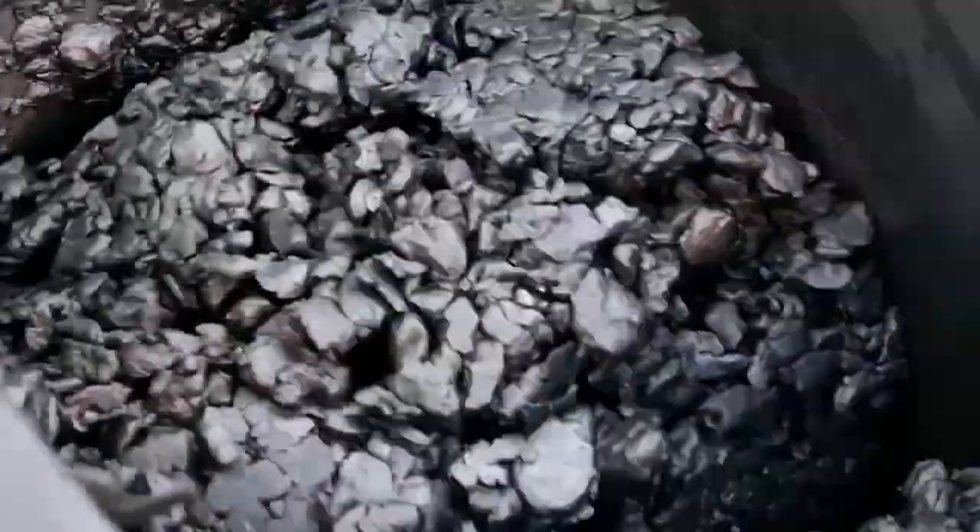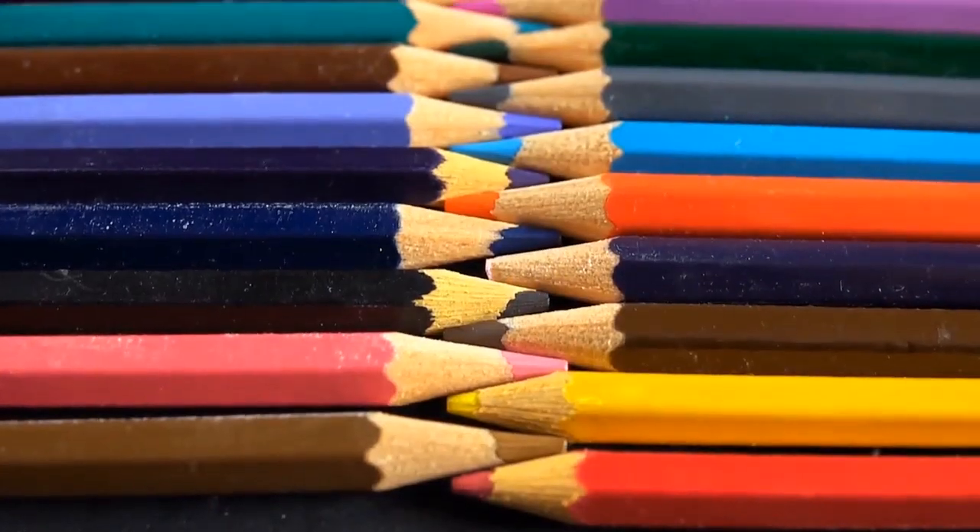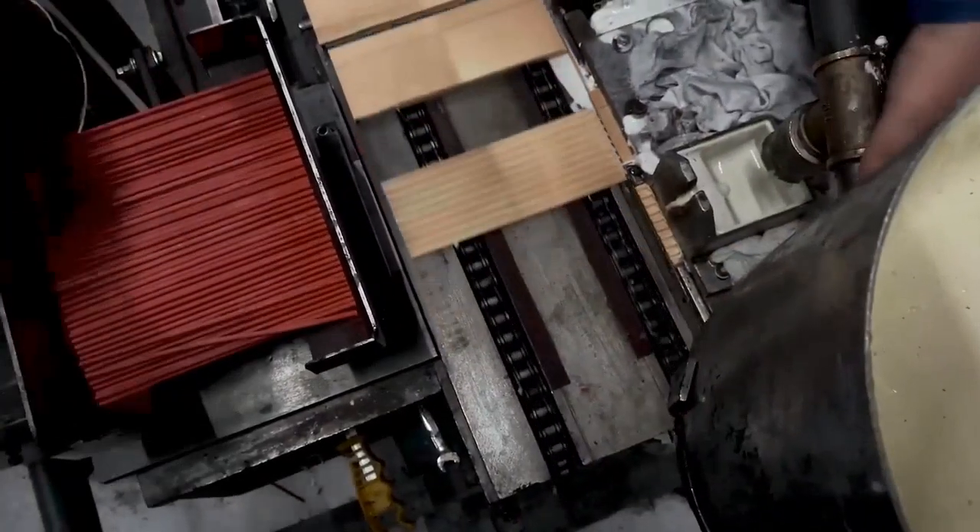Let's look into the behind-the-scenes magic that turns raw materials into the stuff we use every day. Pencils, those trusty writing tools, are made through an amazing process.